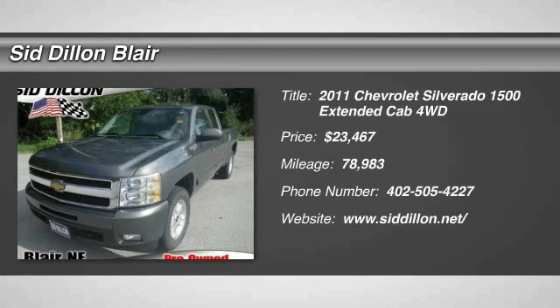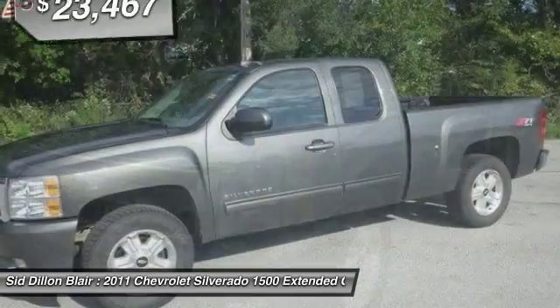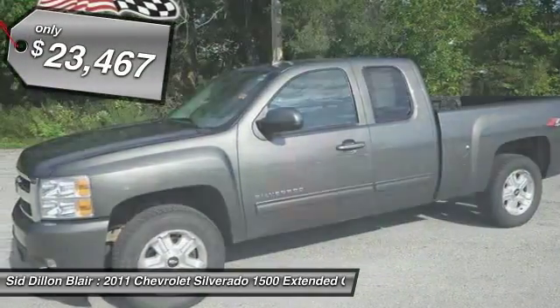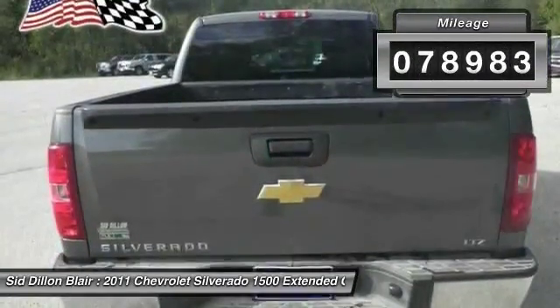The 2011 Silverado 1500. The Chevy Silverado 1500 has the lowest cost of ownership of any full-size pickup and is priced below $25,000. This vehicle has less than 80,000 miles.